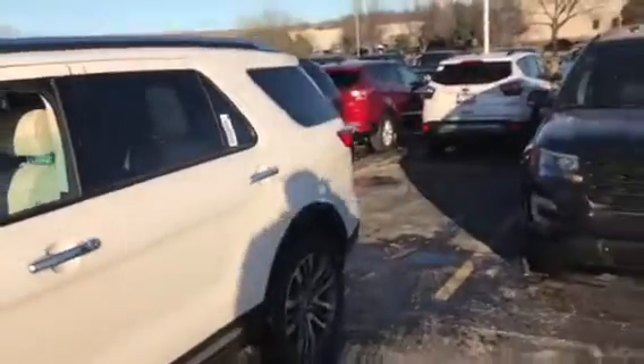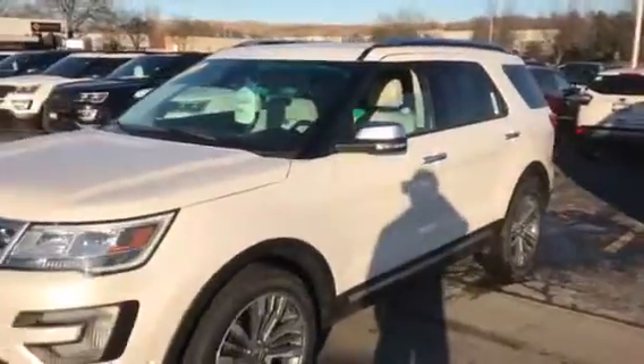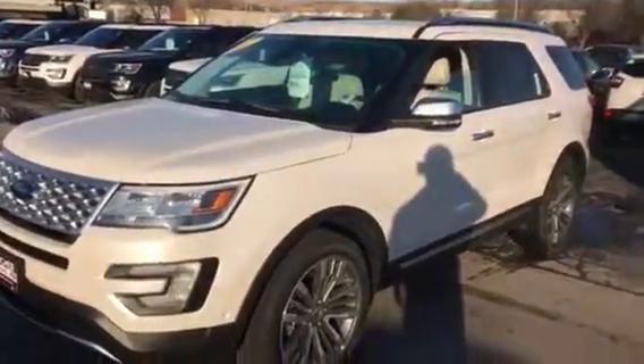Why don't you give me a call? Let me know if you'd like to come in, take a test drive, and work a deal. I just got some nice rebates. You can reach me at 262-255-9010. Thank you.